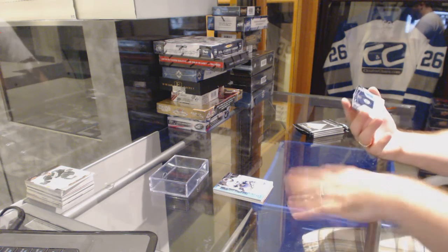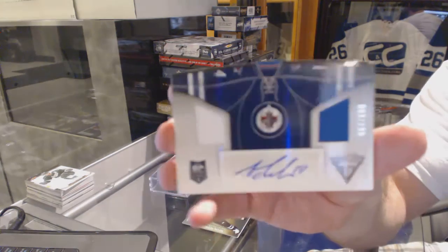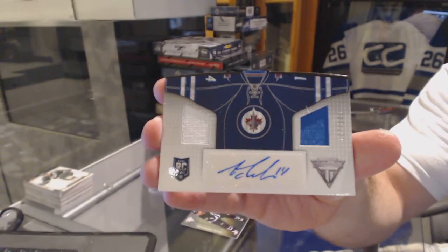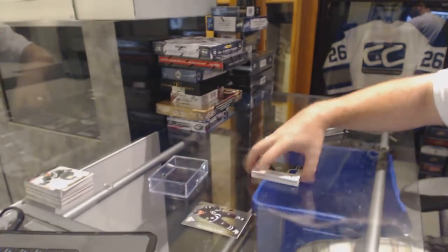We've got, for the Winnipeg Jets, a dual-jersey auto numbered to 100 — Anthony Peluso. Winnipeg Jets.